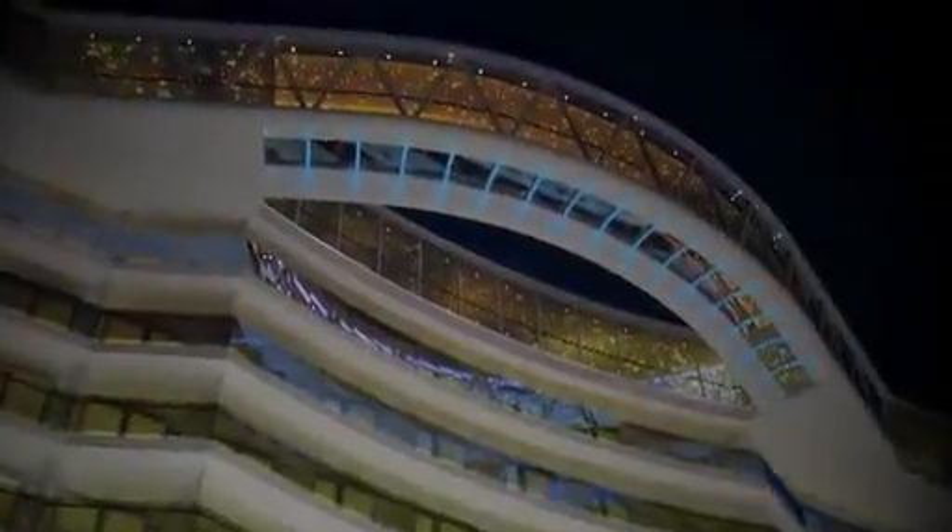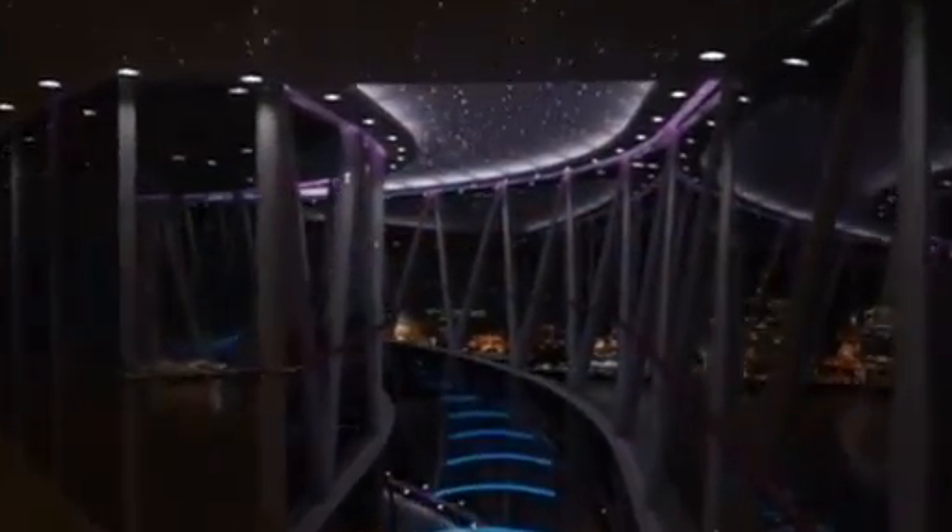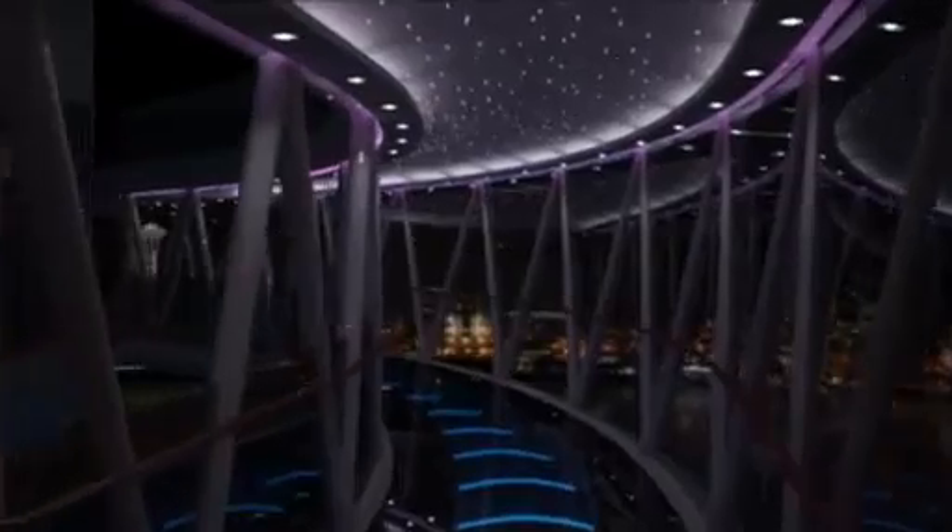An evening stroll through the Sea Walk reveals the splendors of Royal Princess at night — a different ambiance and excitement after sunset, but equally beautiful and romantic.